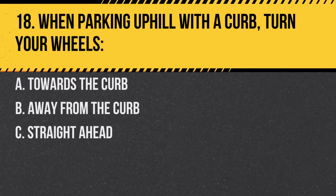Question 18. When parking uphill with a curb, turn your wheels. A. Towards the curb. B. Away from the curb. C. Straight ahead. Answer: B. Away from the curb. This way, if the vehicle rolls, it will roll into the curb.